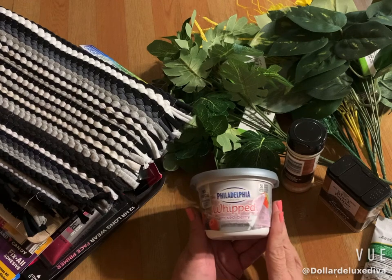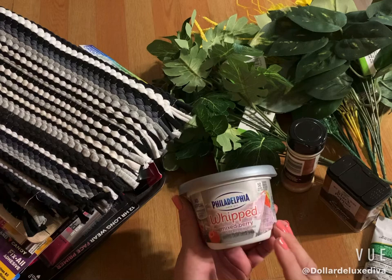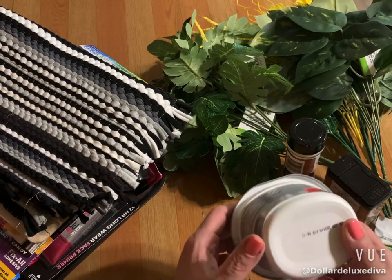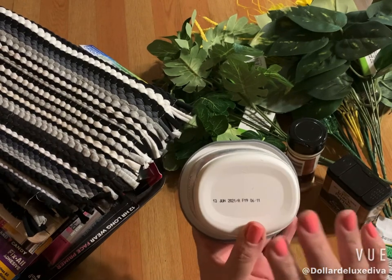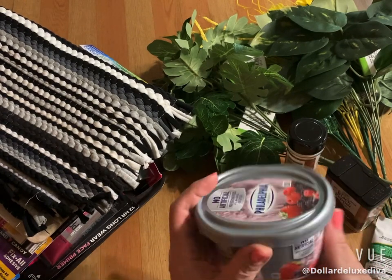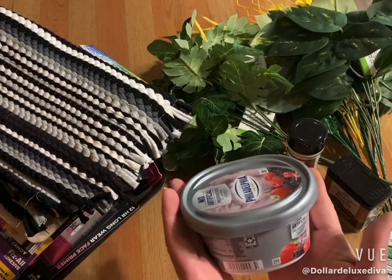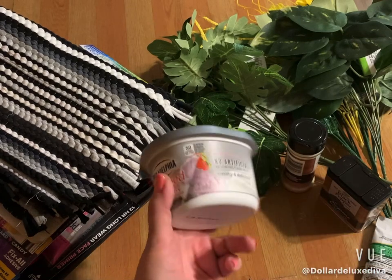Another happy surprise was this Philadelphia brand cream cheese. It's a seven and a half ounce size — a pretty big decent tub — and it's a whipped cream cheese with mixed berries. It doesn't expire until June of this year. This will be gone long before then. I've never seen Philly brand cream cheese at Dollar Tree before. There was only one left or else I would have grabbed more.